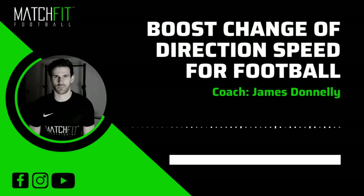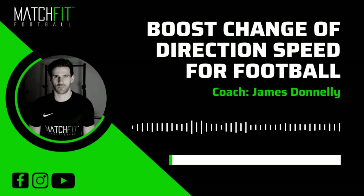Hey, it's James here from Matchfit and I'm back with another quick lesson to give you some tips to implement into your training to get better results out of the training efforts and time that you're already putting in. In this quick lesson I'm going to give you some tips on how to improve yourself physically to change direction quicker.